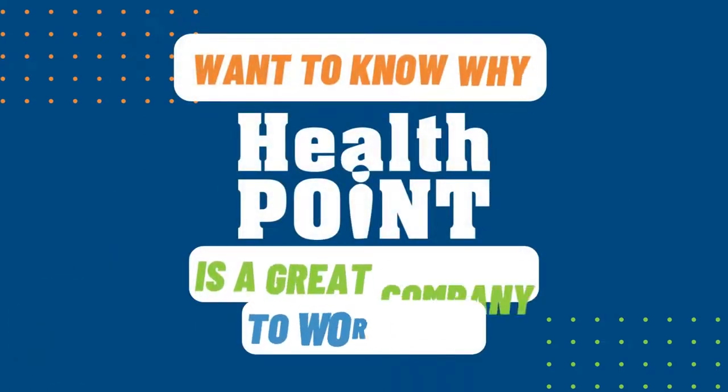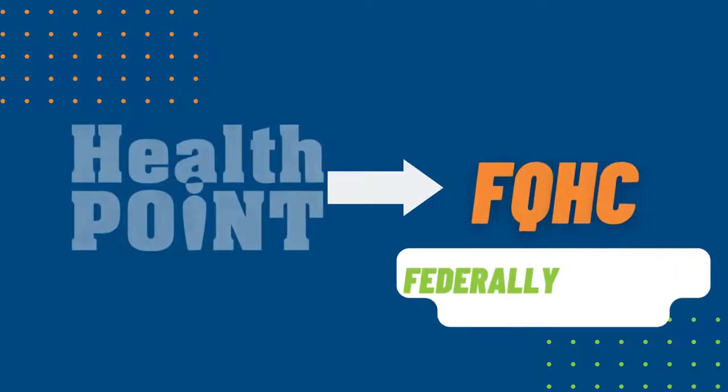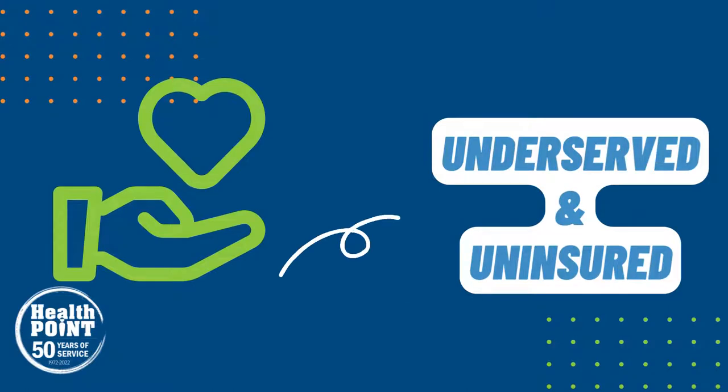Hey there! Want to know why HealthPoint is a great company to work for? HealthPoint is an FQHC, a federally qualified health care provider who provides top-tier health service to the underserved and uninsured.